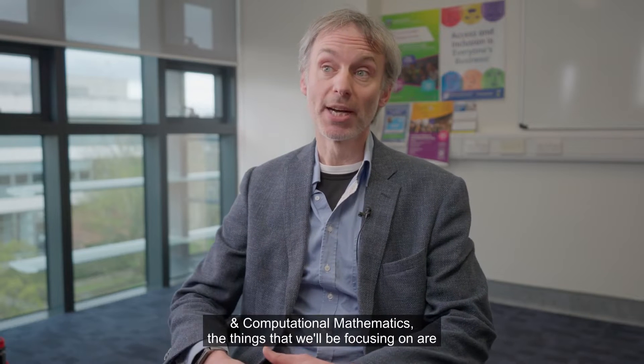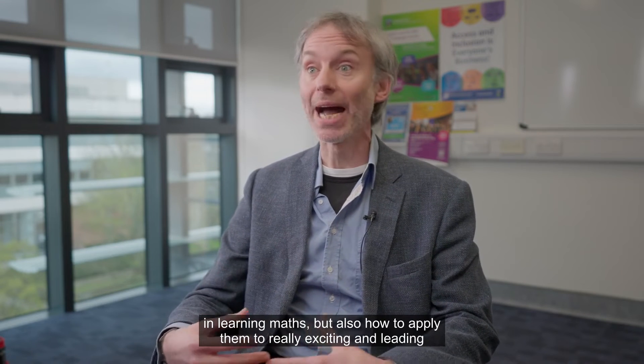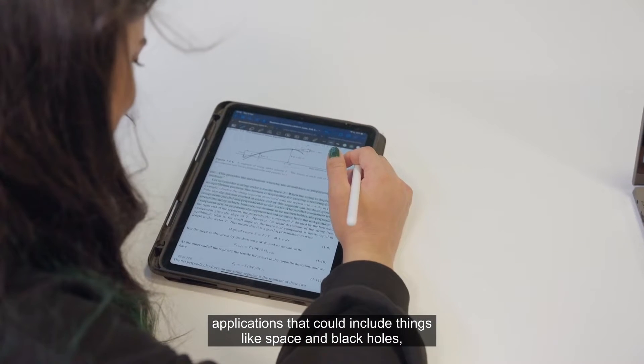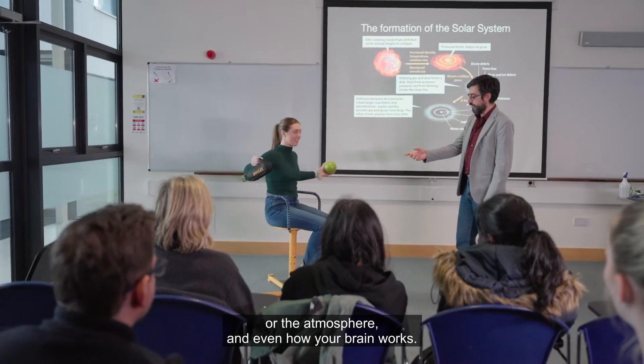If you come to UCD to do applied and computational mathematics, the things we'll be focusing on are not only mathematics and the quantitative skills you'll need in learning maths, but also how to apply them to really exciting and leading applications that could include things like space and black holes, or the atmosphere, and even how your brain works.